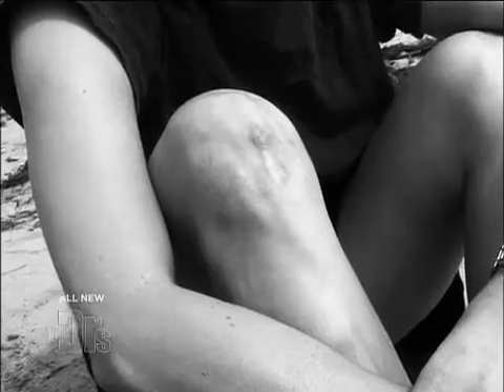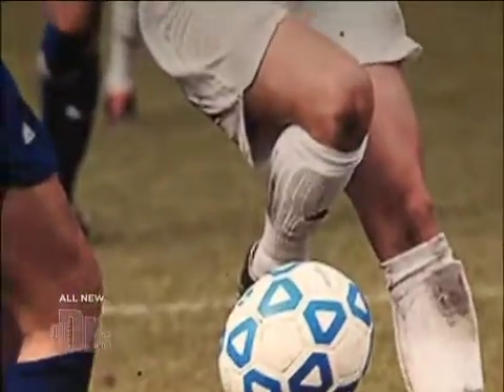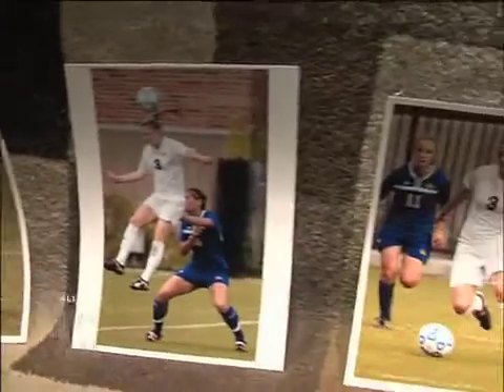Two years ago, I had successful ACL surgery. A year ago, I started having some knee pain, and the past few months it's been excruciatingly painful to run and be active as I used to be. I definitely don't want to undergo surgery again, so I was given the opportunity to have a non-surgical procedure, and I'm hoping this will work and I'll be able to play the sports I love.